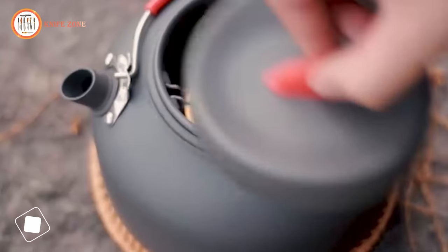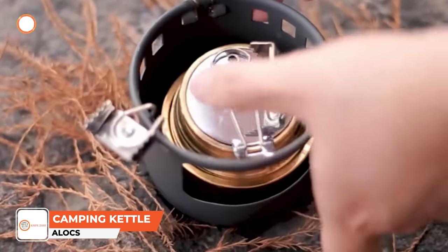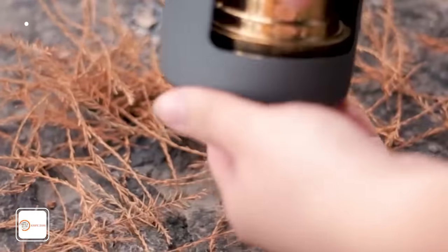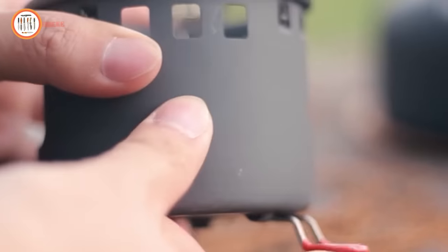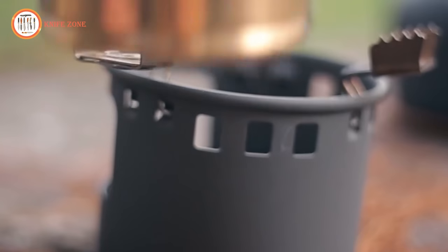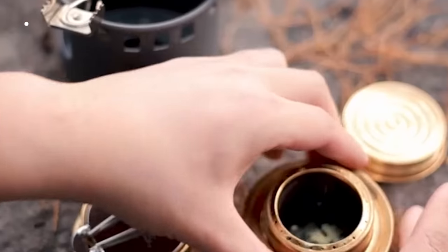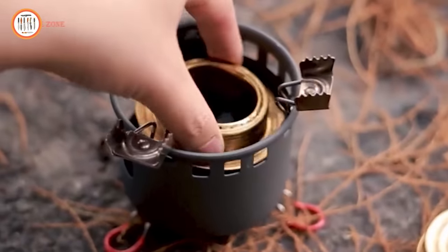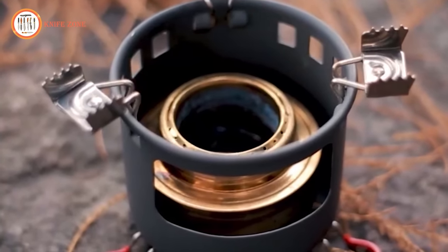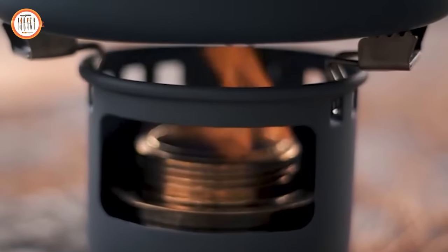Introducing an all-in-one portable camping kettle set, meticulously designed for outdoor enthusiasts. This comprehensive set comprises a 1.4-liter kettle, an alcohol stove, a bracket, and a stainless steel tea ball, catering to all your camping needs. Crafted from hard anodized aluminum, the kettle boasts robust surface hardness and excellent corrosion resistance. The silicone innovative bionic fin design lid and silicone-wrapped pot handle ensure safe and efficient use.